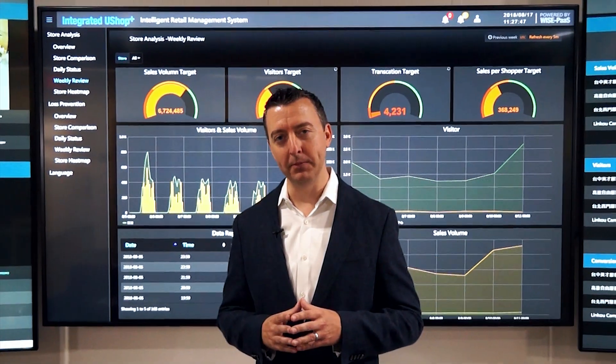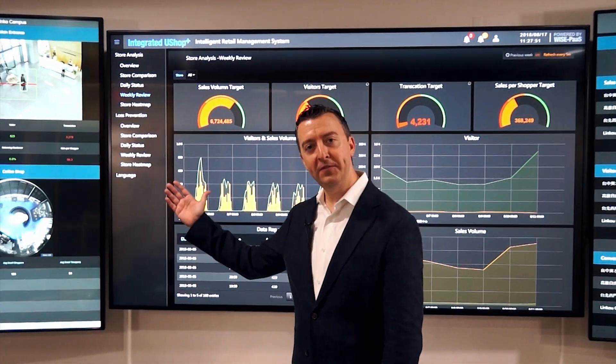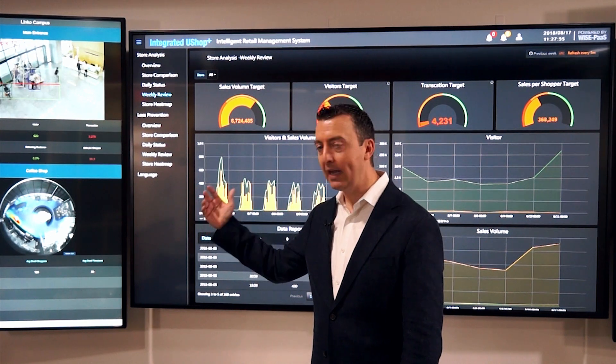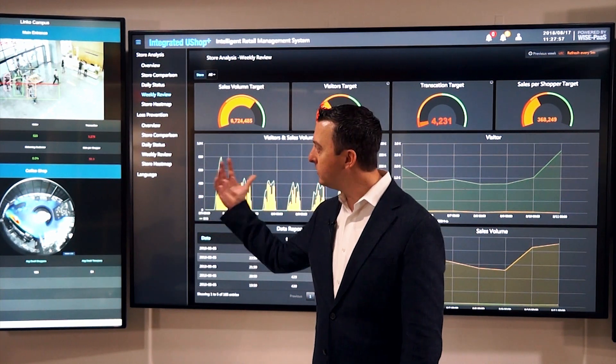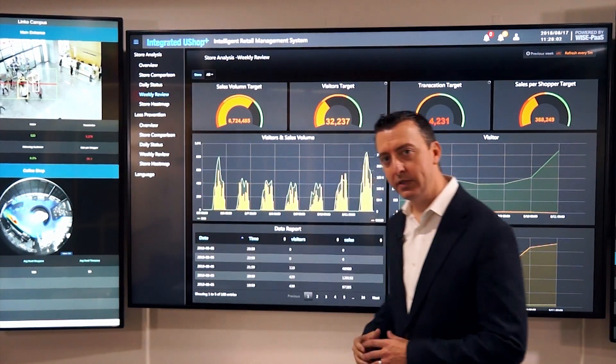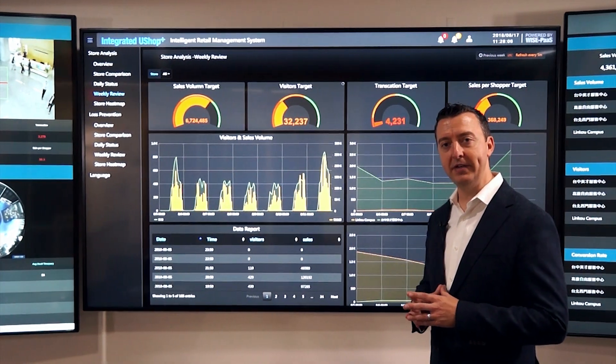Today we're going to highlight the different building blocks of this solution-ready package. It consists of two 55-inch panels. The focal point here on my left is actually of our Linco campus — it's doing people counting as they come in and out of the campus corridors. And then as I move to the center, this is an 86-inch panel — it's the interactive dashboard.